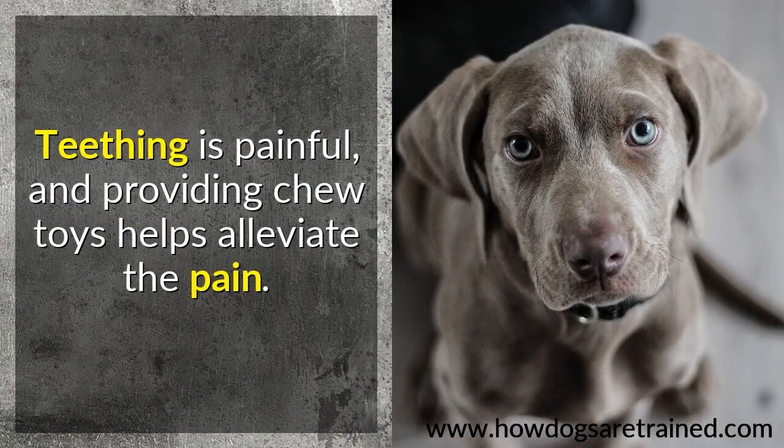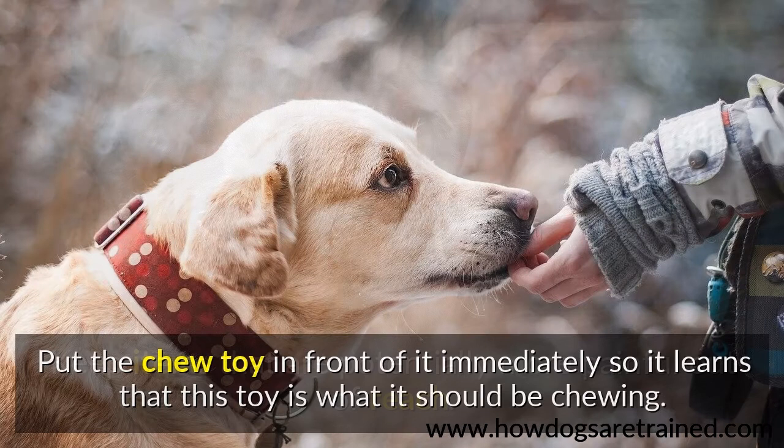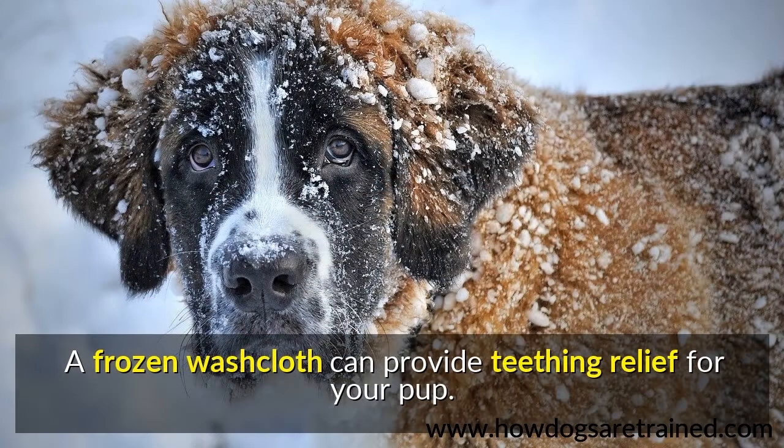Teething is painful, and providing chew toys helps alleviate the pain. Keep items that are potentially more painful out of reach. Put the chew toy in front of it immediately so it learns that this toy is what it should be chewing. A frozen washcloth can provide teething relief for your pup.